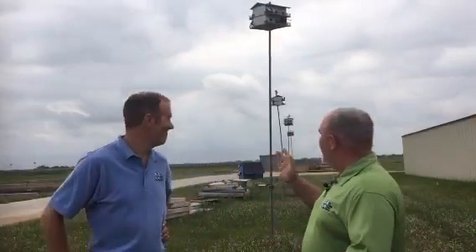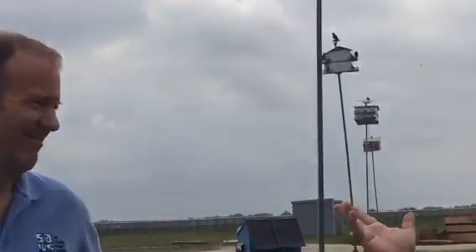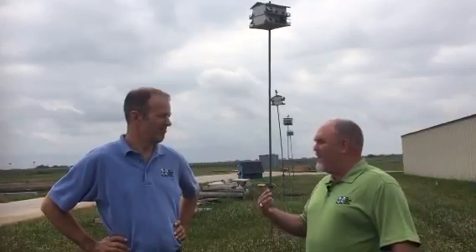We're going to talk about a biological component and a chemical component used out here. One of the stars of this IPM program at Dos Rios is Purple Martins. You can see behind us we have a couple of birdhouses — there are actually 50 birdhouses and 600 Purple Martin motel rooms out here for Martin families to nest in. Brad, why don't you tell us about Purple Martins and how they fit in out here?